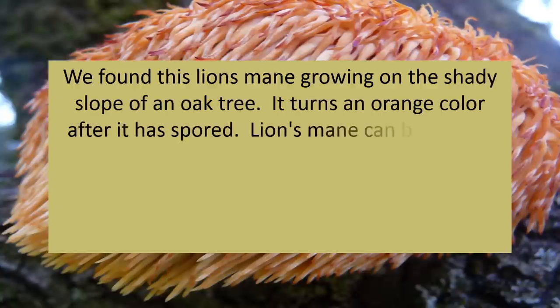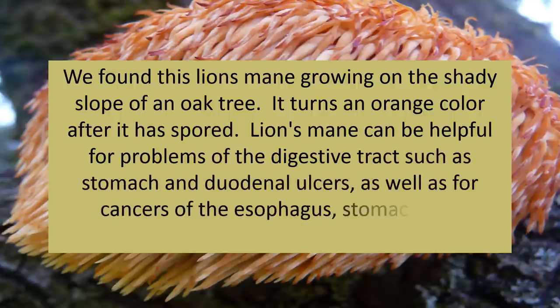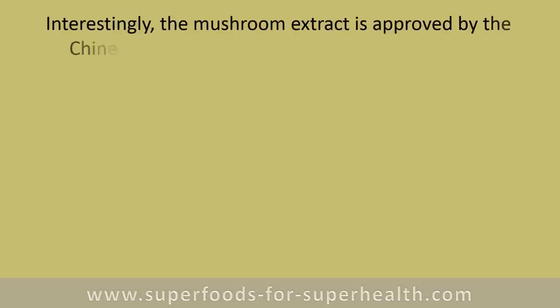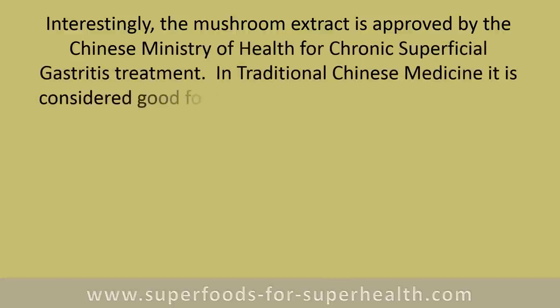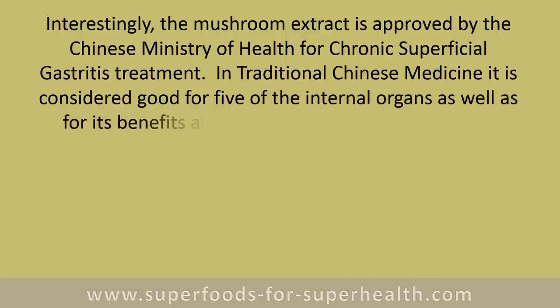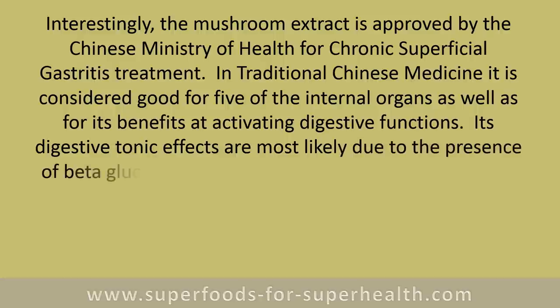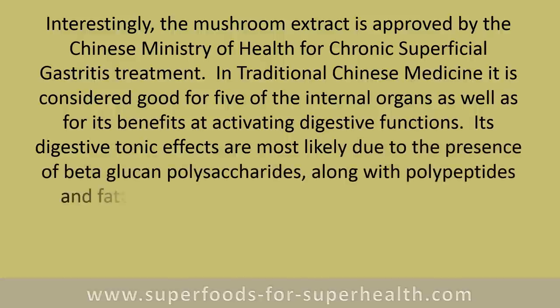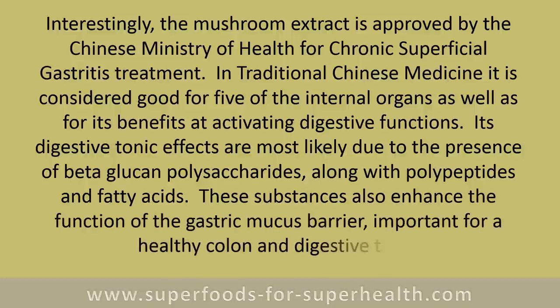Lion's mane can be helpful for problems of the digestive tract such as stomach and duodenal ulcers, as well as for cancers of the esophagus, stomach, and duodenum. The mushroom extract is approved by the Chinese Ministry of Health for chronic superficial gastritis treatment. In traditional Chinese medicine it is considered good for five of the internal organs and for activating digestive functions. Its digestive tonic effects are most likely due to the presence of beta-glucan polysaccharides along with polypeptides and fatty acids, which also enhance the function of the gastric mucous barrier.